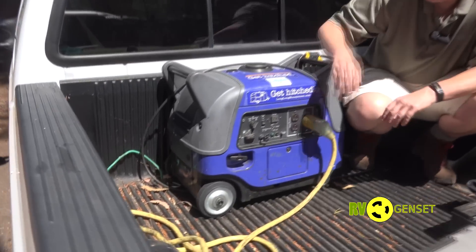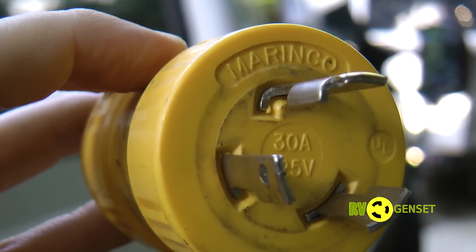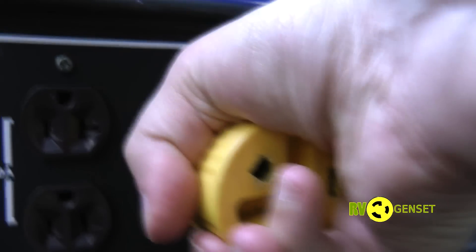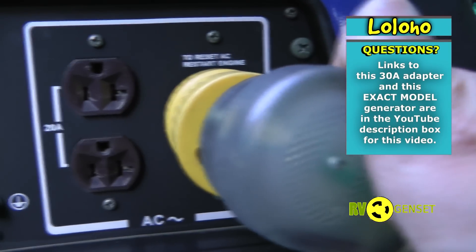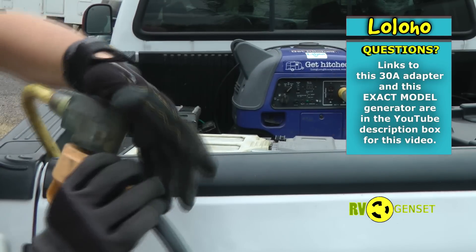The Yamaha does not include an RV plug. What it does have is a locking 30-amp outlet. I hook up an extension cord to this connector and that allows me to quickly get power to our RV.